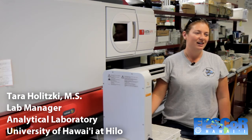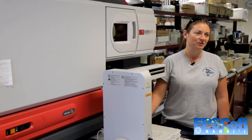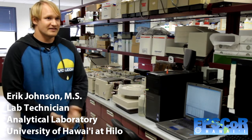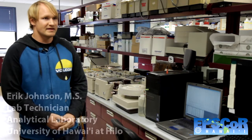My name is Tara Holitsky. I'm the lab manager here at the University of Hawaii at Hilo Analytical Lab. I graduated in 2010 with a master's degree from tropical conservation biology and environmental science. My name is Eric Johnson. I'm an analytical lab technician here in the lab. I've been here for about 10 years. I did my undergrad in the marine science department here at UH Hilo, and then recently I graduated from the TCBS master's program here where I was employed through EPSCoR.